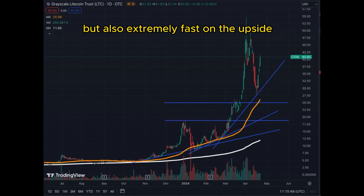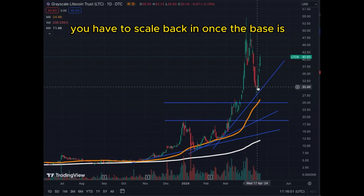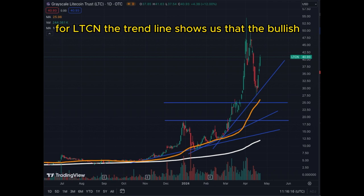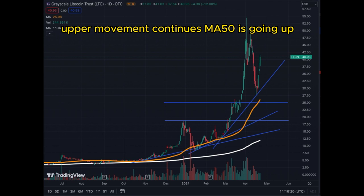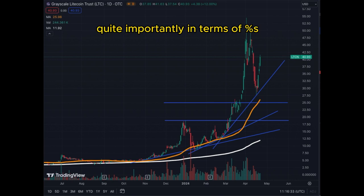This chart is telling us that the corrections and rebounds for Grayscale are quite explosive — they can be extremely fast to the downside but also extremely fast on the upside. So catching those bottoms when it corrects is kind of tricky; you have to scale back in once the base is done. But this is an extremely healthy correction for LTCN. The trend line shows us that the bullish upper movement continues — ME50 is going up, ME200 is going up, everything is extremely bullish.